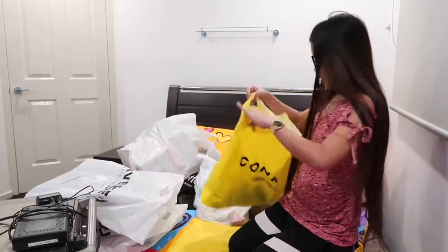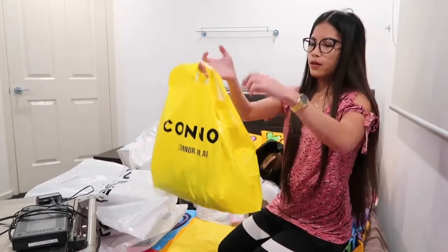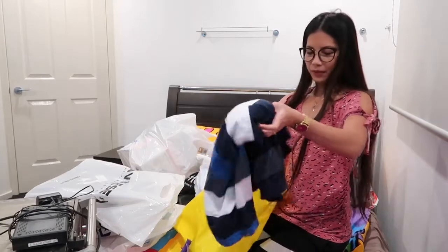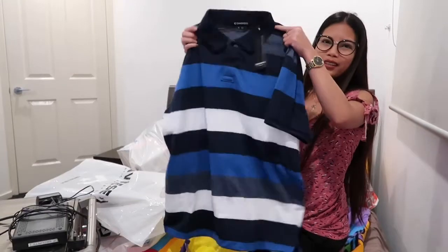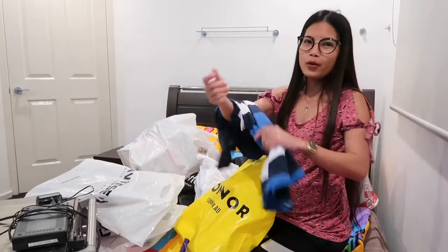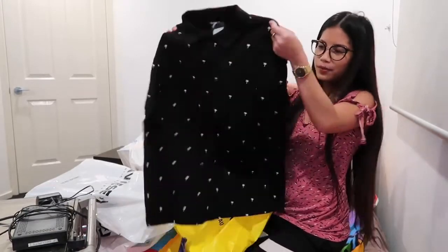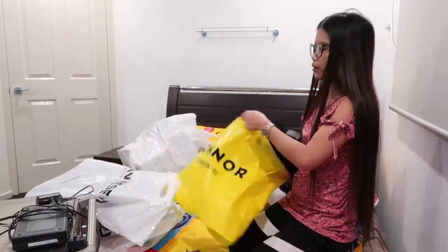And then this is from Connor — also for Tito and Dad. It's a colored shirt. I'm not sure who will take which one but one each for them — they can choose whichever they want. So that's one each for Tito and my Dad.